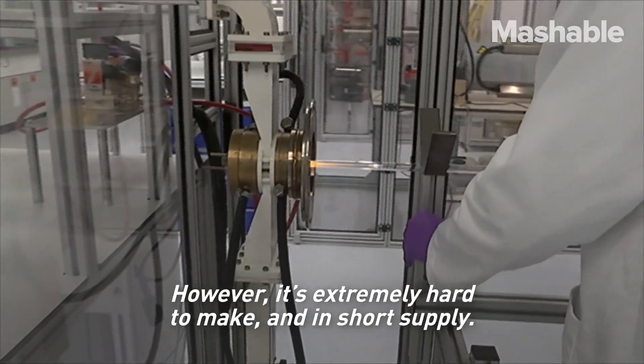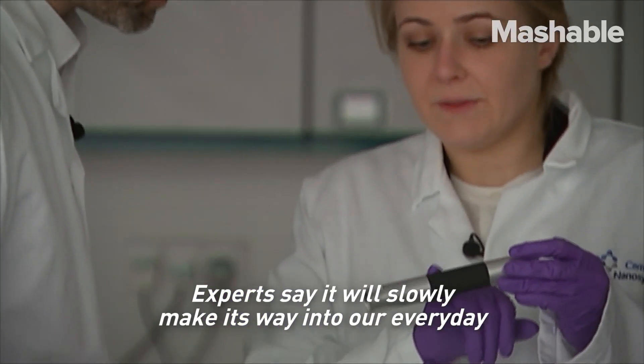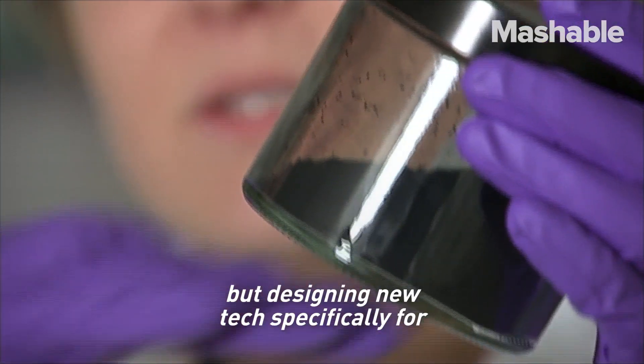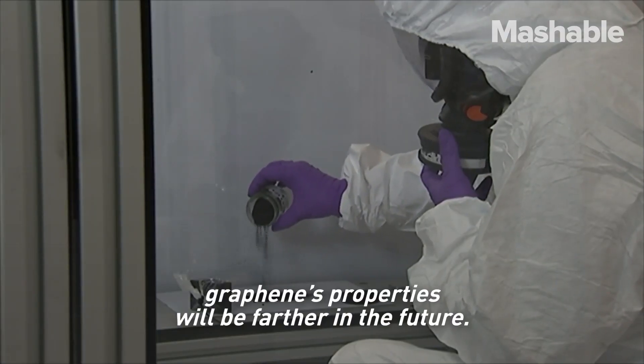However, it's extremely hard to make and in short supply. Experts say it will slowly make its way into our everyday devices to make them stronger and lighter. But designing new tech specifically for graphene's properties will be farther in the future.